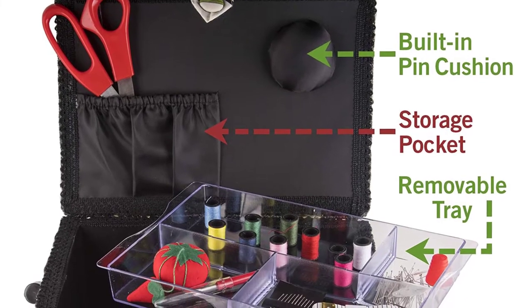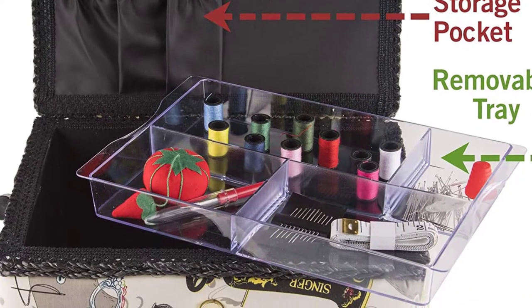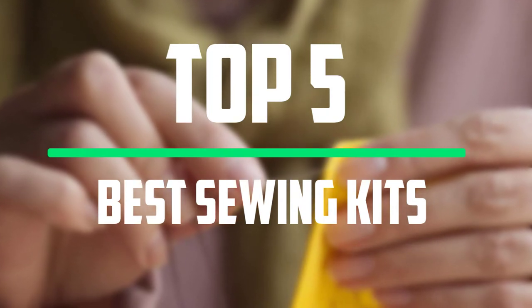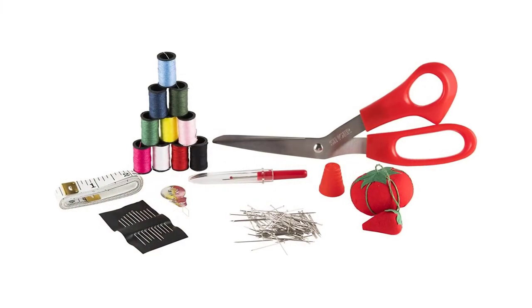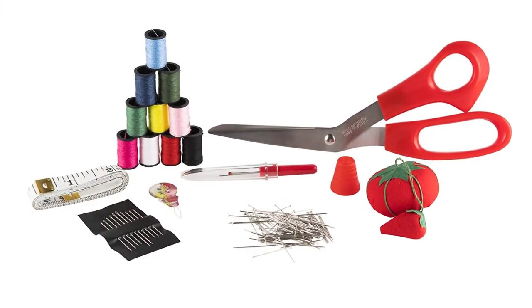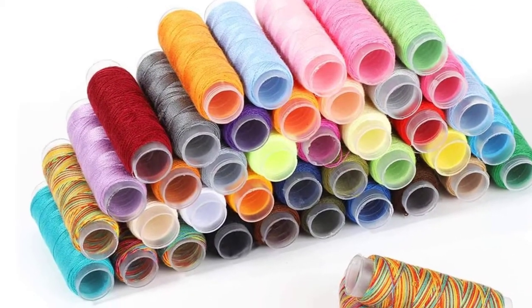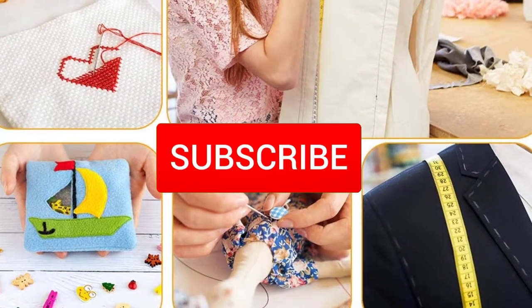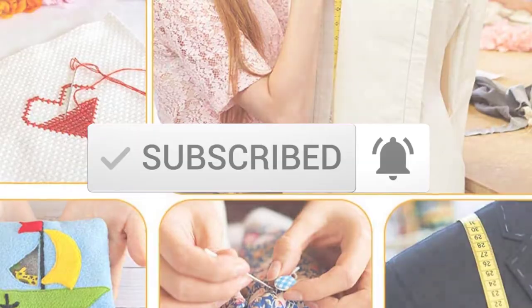Hey guys, welcome to our new video. In today's video we've decided to review the 5 best options for you. We've ranked these products based on many hours of research and testing, and we've picked the 5 best sewing kits available on the market. I tried to make the list based on their popularity, quality, price, durability, user opinions, and more. If you need more information about these products, please check the link in the description below, and make sure you subscribe for more videos. Okay, so let's get started.